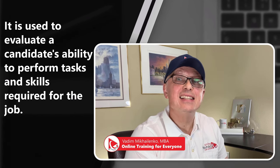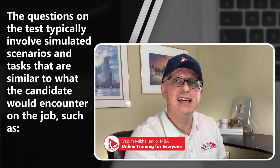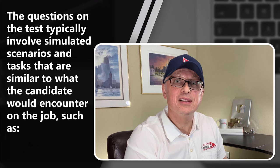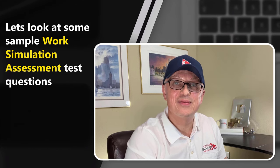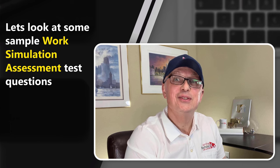In this section, we will look at the work simulation test, which is used to evaluate candidates' ability to perform tasks and skills required for the job. The questions on this type of test typically involve simulated scenarios and tasks similar to what the candidate would encounter on the job, such as data analysis, customer service, and problem solving. Let's look at some simple work simulation assessment test questions to get you ready.